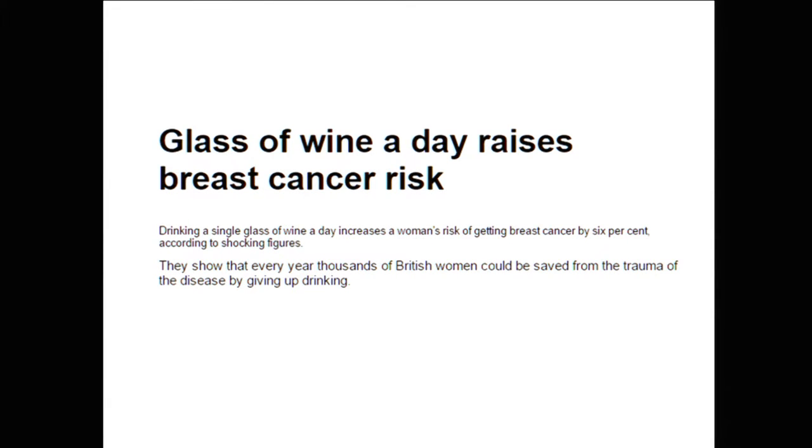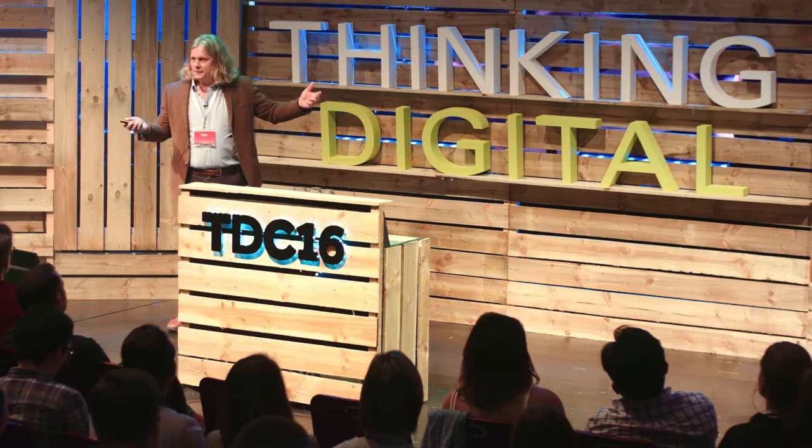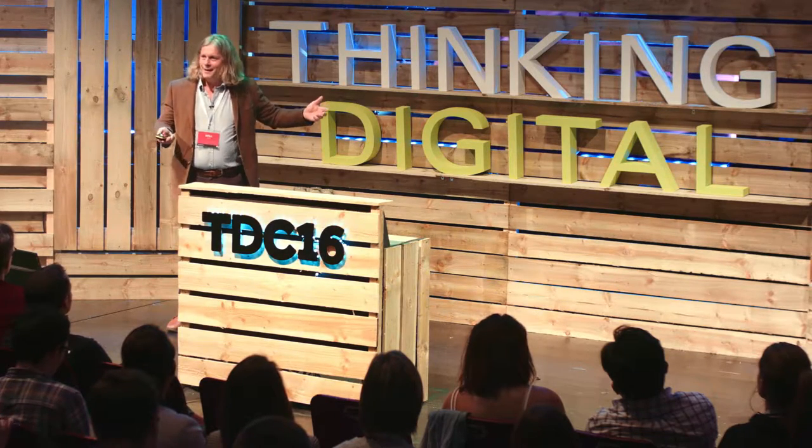Here's a headline I just took from a website: wine causes cancer. A few weeks later, same newspaper: wine prevents cancer. My mum, who's 78, is there going, 'these bloody scientists, they don't know what they're talking about, do they? They just can't make their minds up.' Actually, it's a lot more serious than that.